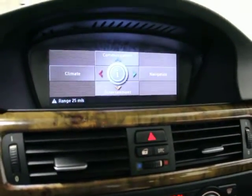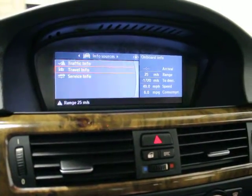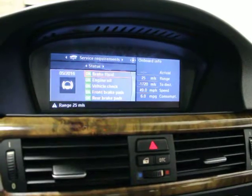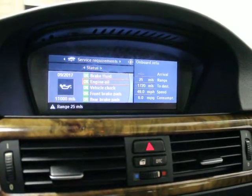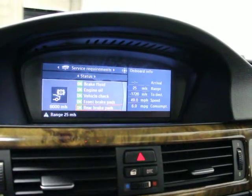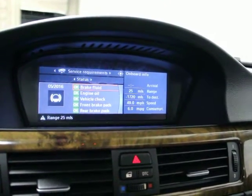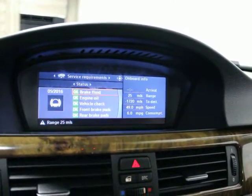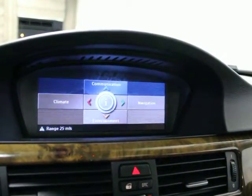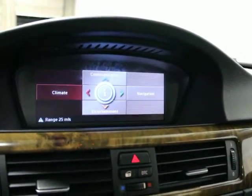If you go up here and hit this button you've got all these info sources. You can look at your travel information, traffic information, and service information. It'll tell you how many miles you've got on your brake fluid and engine oil. Under vehicle check: front brakes 6,000 miles, rear brakes 8,000 miles, engine oil September of next year, brake fluid in a couple months. Really nice. Back on the main system there's your Bluetooth. Climate control is fairly basic.